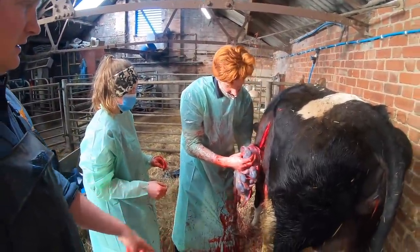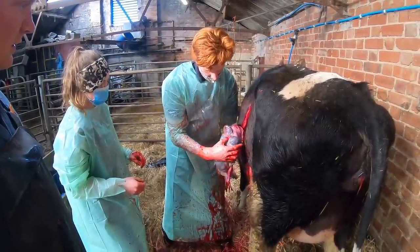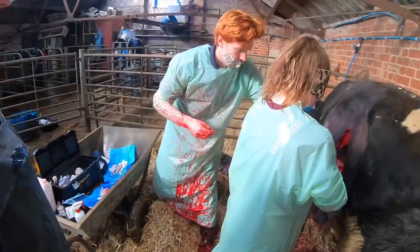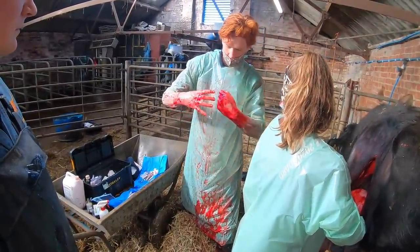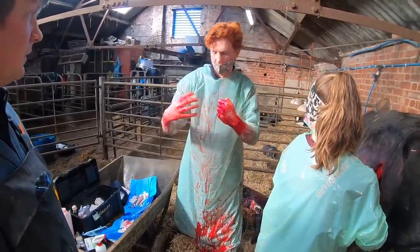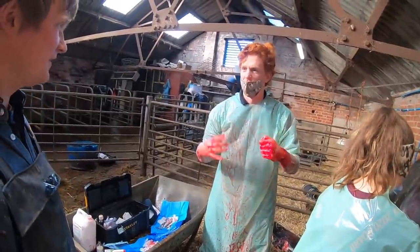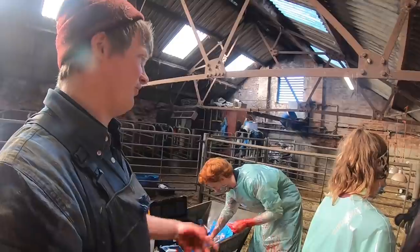These are all the cotyledons — they're like the cow's placenta. Instead of one big circular placenta like us, cows have lots of little bits called caruncles and cotyledons. There's one bit inside the other — one on the uterus and one on the cleansing. They supply blood and oxygen to the calf. The cotyledon you see here is the one that comes away.